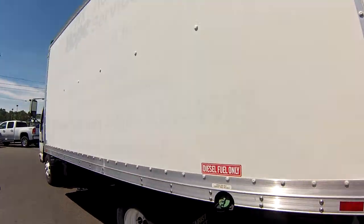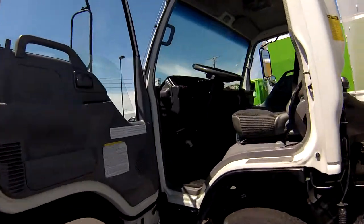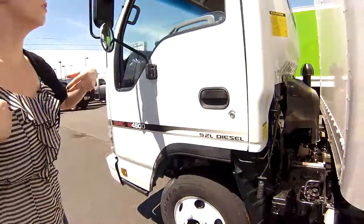We're gonna take you around the other side here. You can see the logo on the side, and let's put you in the driver's seat — nice and tall.